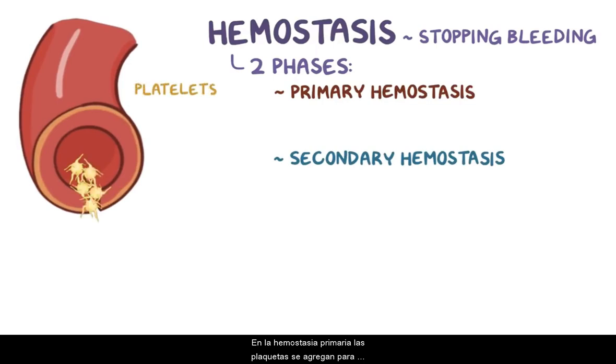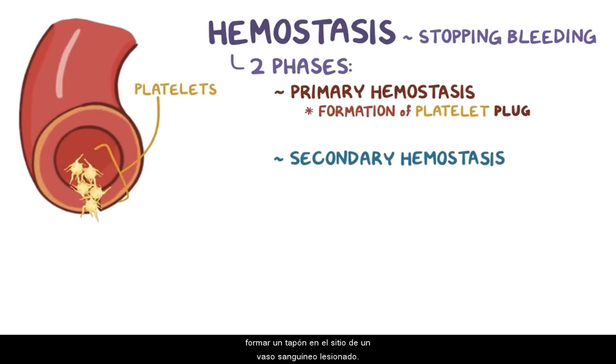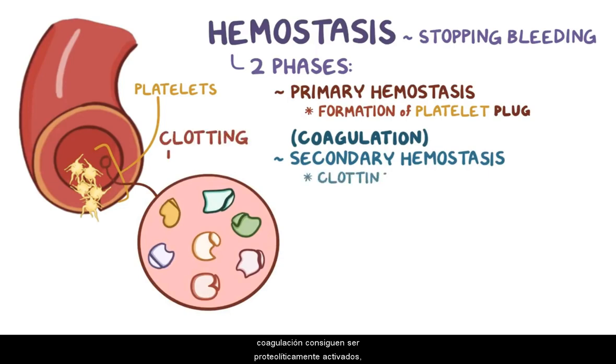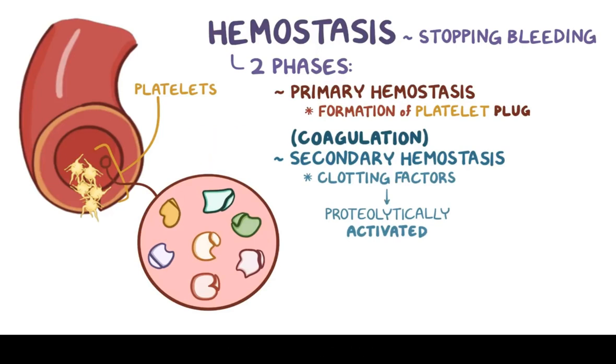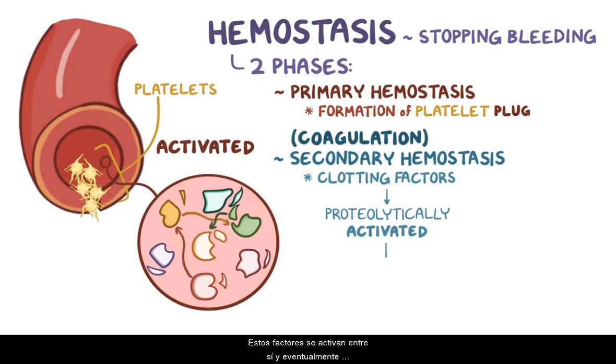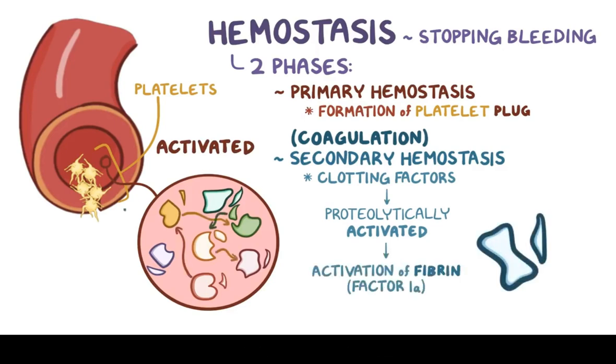In primary hemostasis, platelets aggregate to form a plug at the site of an injured blood vessel. While these platelets are aggregating, coagulation, or secondary hemostasis, begins. This is where numerous enzymes that are always floating around in the blood, called clotting factors, get proteolytically activated, meaning that activation happens when a small piece is chopped off — a bit like pulling the pin out of a grenade. These factors activate one another, eventually leading to the activation of fibrin, or factor Ia. That results in a fibrin mesh which forms around the platelet plug to reinforce it and hold it together. Without primary and secondary hemostasis, our body would suffer massive blood loss from even the most minor injuries.